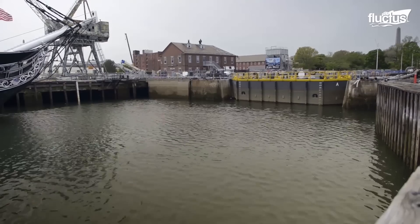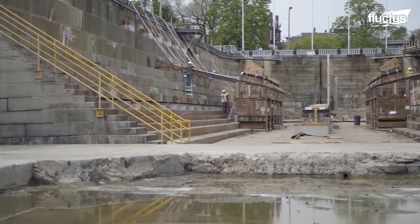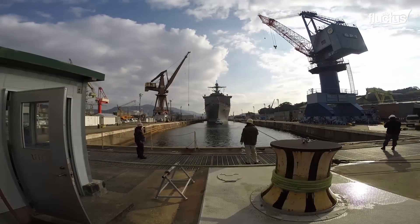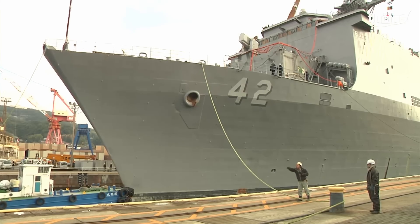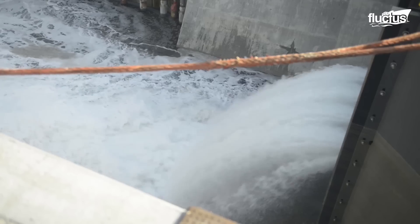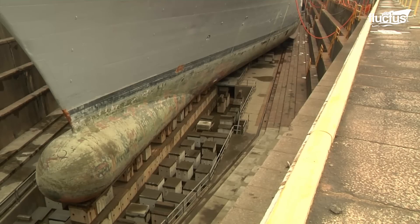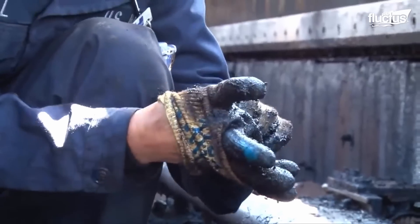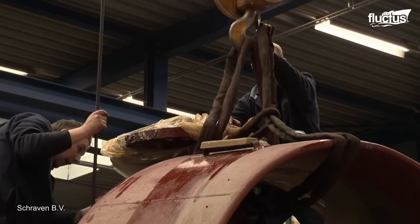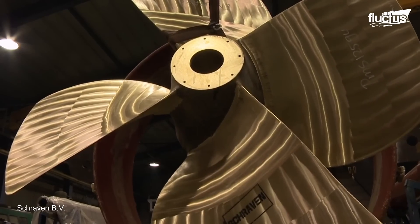Dry docks are man-made channels connected to waterways like lakes, rivers and oceans. They are gated, allowing boats to enter and have the channel sealed off behind them. Once sealed, powerful pumps can be used to drain the water out of the channel. This leaves the boat sitting atop a series of support blocks and gives repair and cleaning crews full access to the ship's hull. A ship equipped with azimuth thrusters can have each one removed, taken apart, and refurbished while it remains safely in a dry dock.